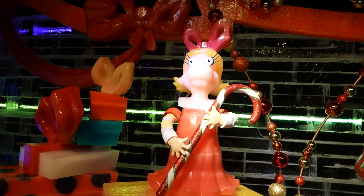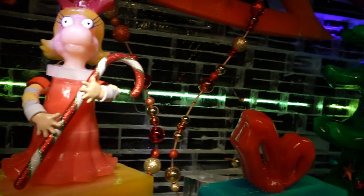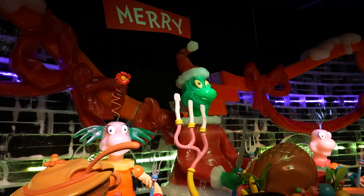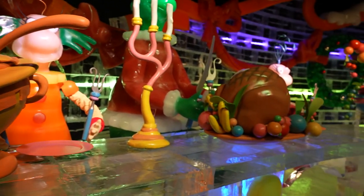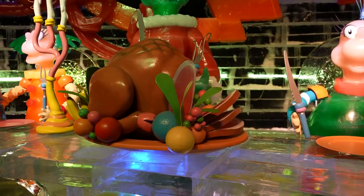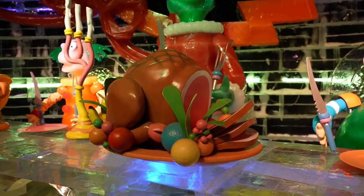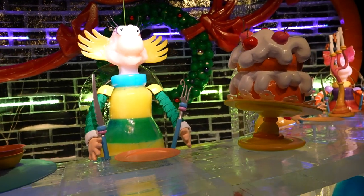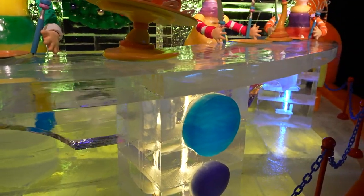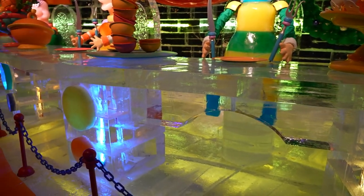Cindy Lou Who has saved the day by helping the Grinch realize the true spirit of Christmas. The Grinch brought back all the presents and all the Who hash, and they had a delicious meal. The roast beast looks delicious on the inside. The engineering that went into all of this is amazing.